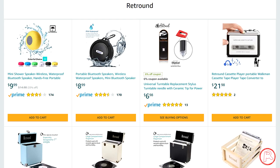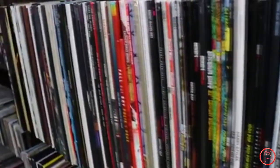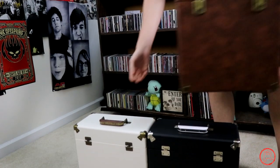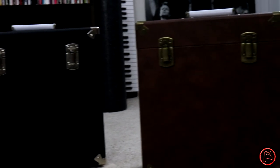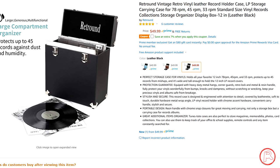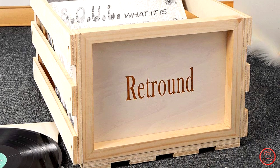Retround were kind enough to sponsor this video, so a major thank you to them. I know we're talking about my CD collection today, but you all know I've got a huge vinyl collection too. A lot of you watching might be new to the world of collecting — if you need a sensible, stylish way to store your vinyl, Retround's vintage leather storage cases are the way to go. Each case comes with a handle so it's easy to move your music from room to room, and it can hold up to 45 different records. Their leather cases come in a variety of colors, and you can save extra on Amazon with the coupon that appears on screen.